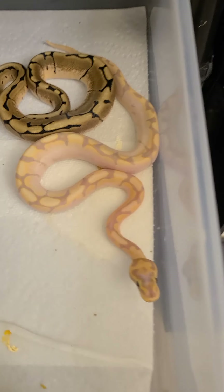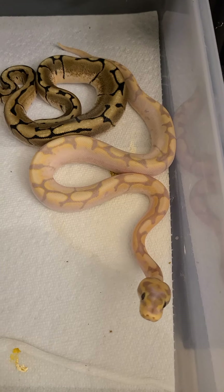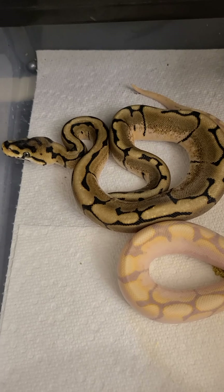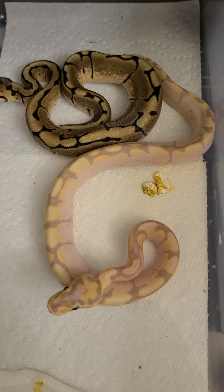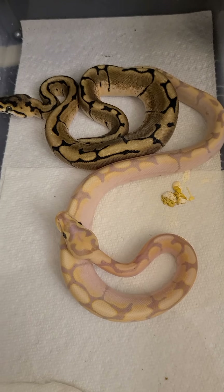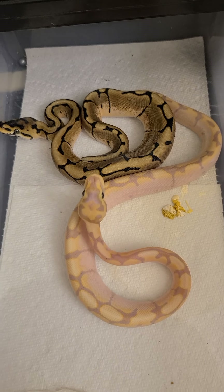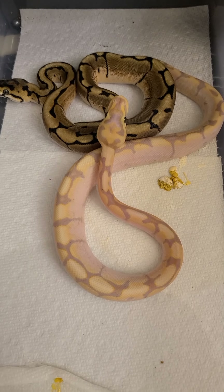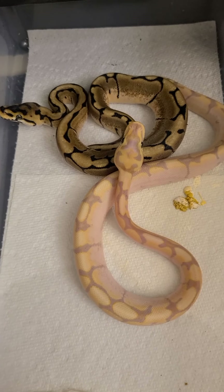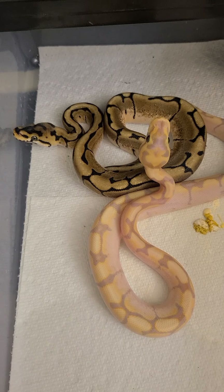Look at this little attitude! In this bin we have a banana spider, which is the little purpley blue one, and then a regular spider. Spiders do tend to have some wobble issues — oh, you peed! You might notice he makes a little bit of a weird head bobble. It's common with spiders because of the unfortunate fact that people inbred them a lot when the spider gene first came out. These little guys are eating great, though, so that little bit of wobble doesn't really affect them.